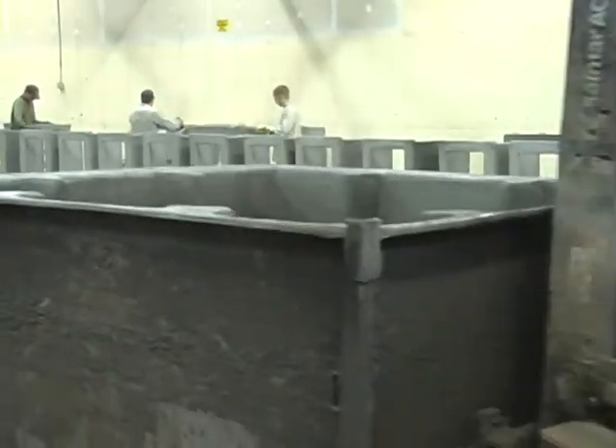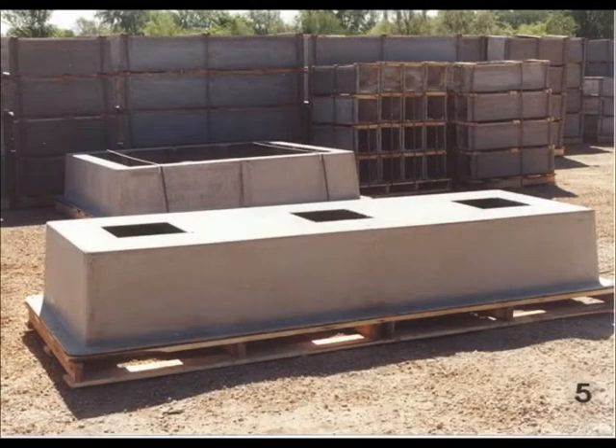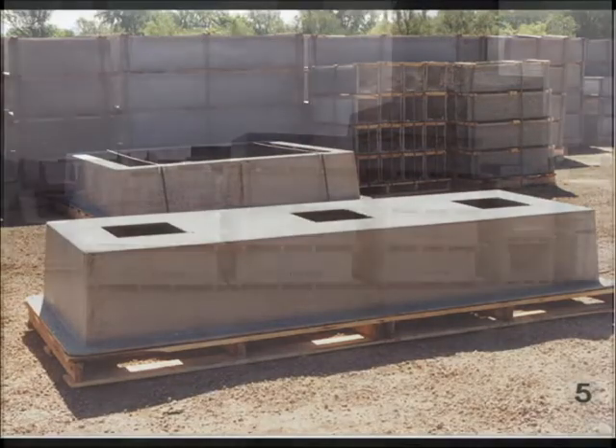After the curing process is complete, the molds are stripped and the edges sanded smooth for safe handling. Large box pads are pallet-mounted and can be double-stacked for space saving in shipment and storage.